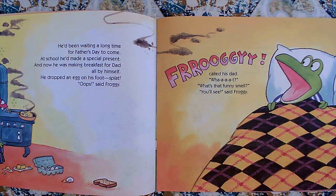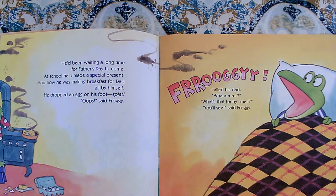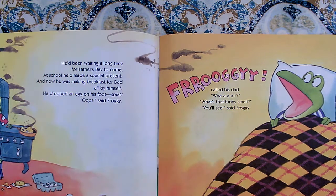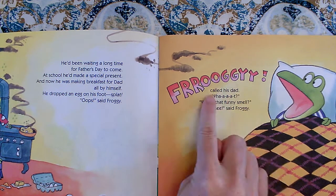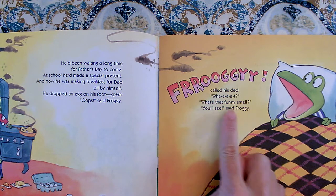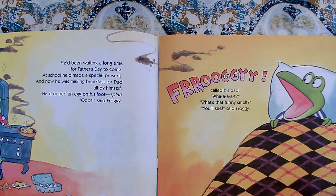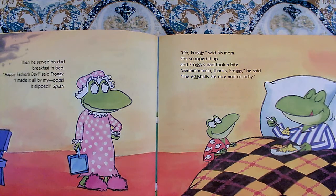He dropped an egg on his foot. Splat! Oops, said Froggy. Oh — that's another thing that this author does to help us read with expression. He gives us sound words to help us imagine what's happening in the story. What sound did it make when he dropped the egg on his foot? Splat! Froggy! called his Dad. What? What's that funny smell? You'll see, said Froggy. So we read with expression when we see that exclamation point — we use our excited voice.